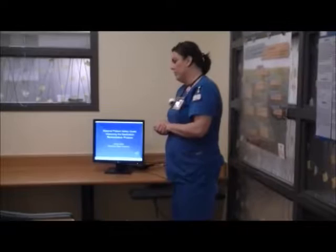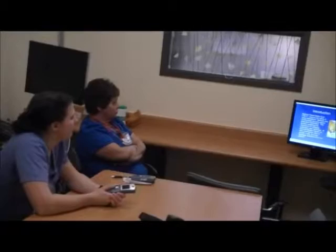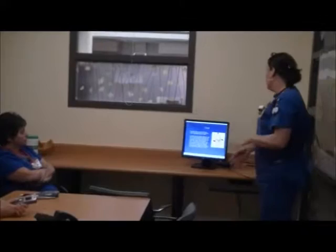Thanks for coming today. We're going to be doing a quick in-service on one of our national patient safety goals for 2017. One of our patient safety goals requires that we maintain and communicate accurate patient medication information. This includes explaining the importance of managing their medications upon discharge. So at Gwinnett Medical, we've renewed our efforts to provide a safe and accurate discharge for all of our patients regarding their medications.